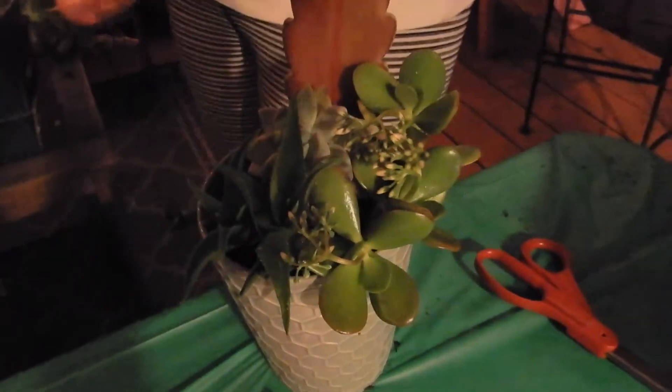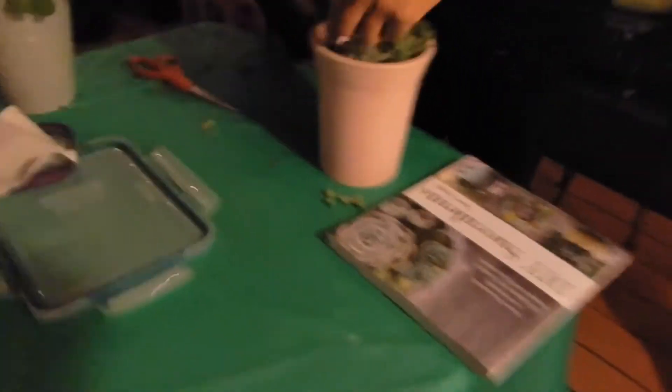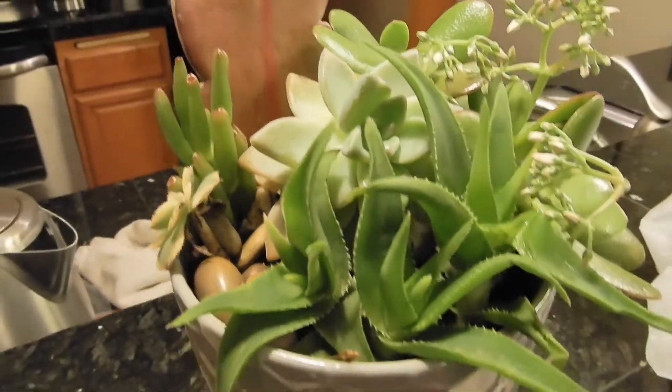This one is in the works. Grace is in charge of the succulents. And we even have this succulent book for inspiration. Here's one of the arrangements that's already made — made by Alex Schatz. Alex is the masterpiece behind this one. Look at this — it's definitely going to grow.